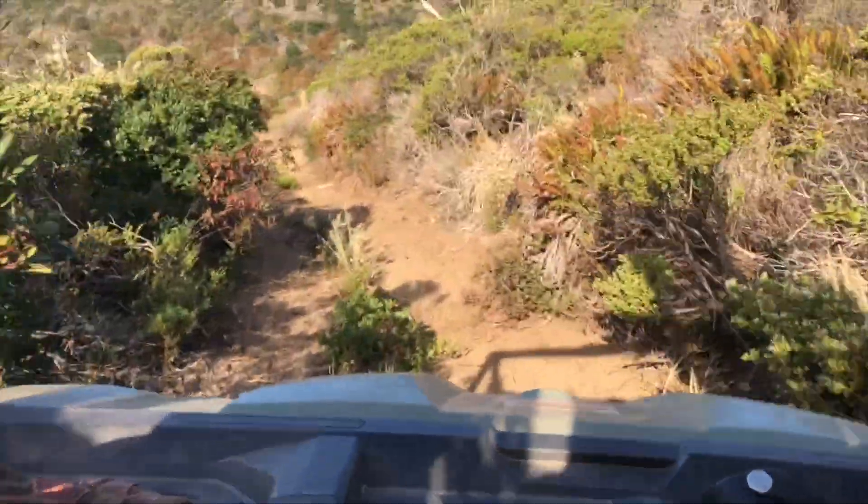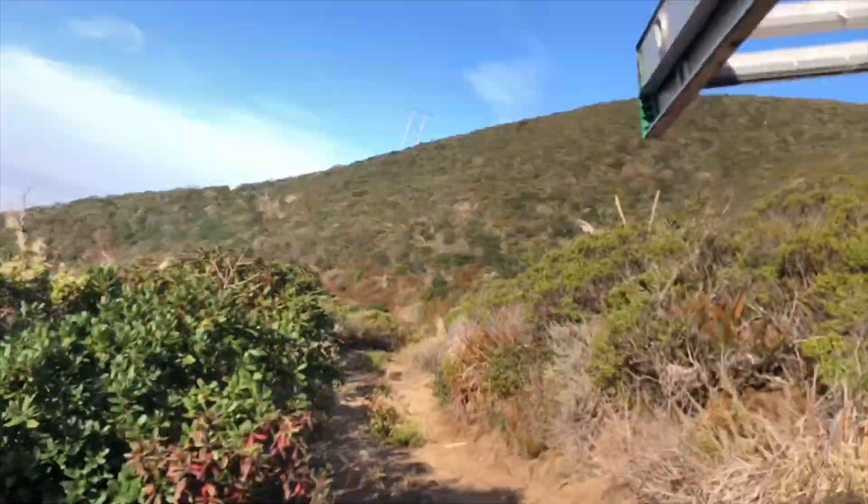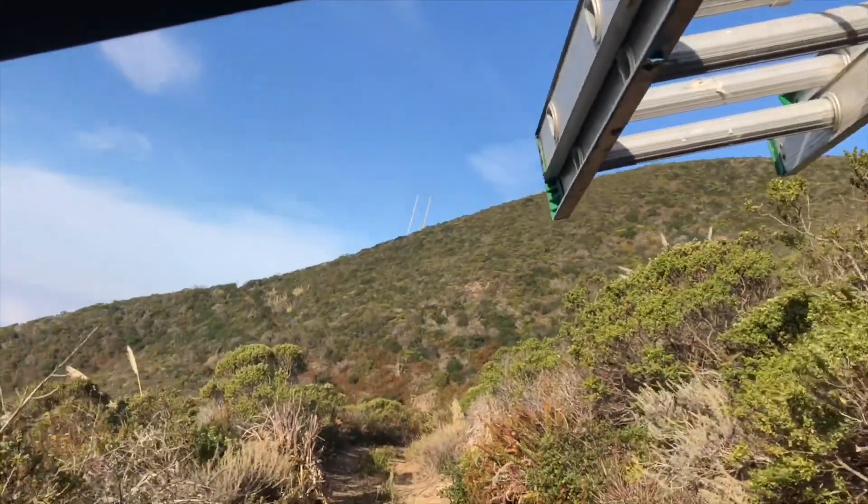This part of the road has not been maintained too well. That's actually the pole we're going to — that one up there.